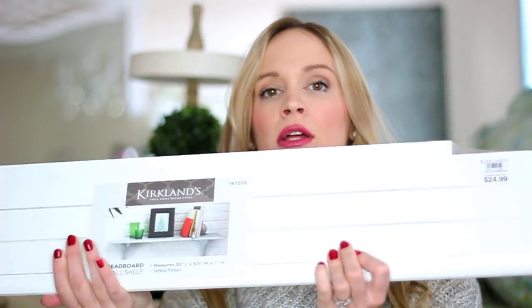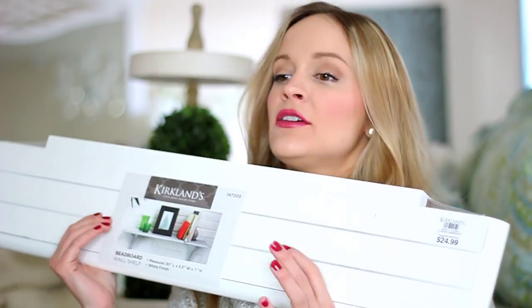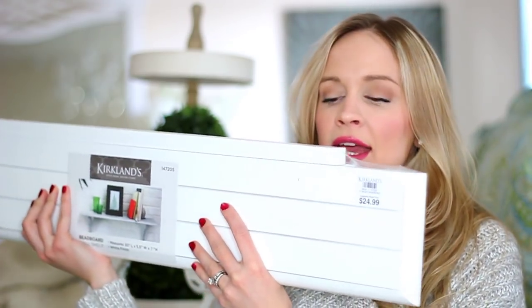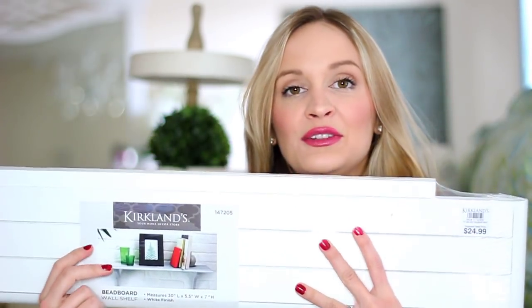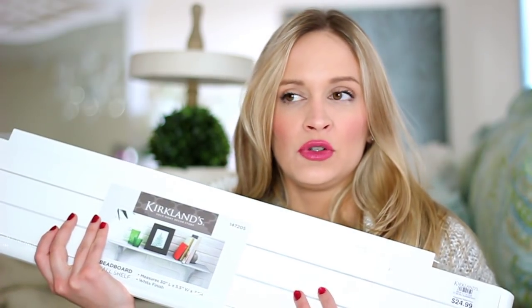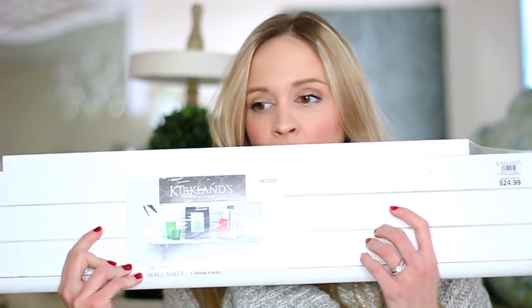Next is this beadboard wall shelf. It's hard to show all-white stuff with the ring light. I got this at Kirkland's on clearance for $14.99. I got it for Colton's nursery because he has so many cute things people made for him but I need a shelf to put them on. I got one in store but they were sold out, so I ordered one online and ended up with two shelves. You can't beat the beadboard — it's a great rustic look.